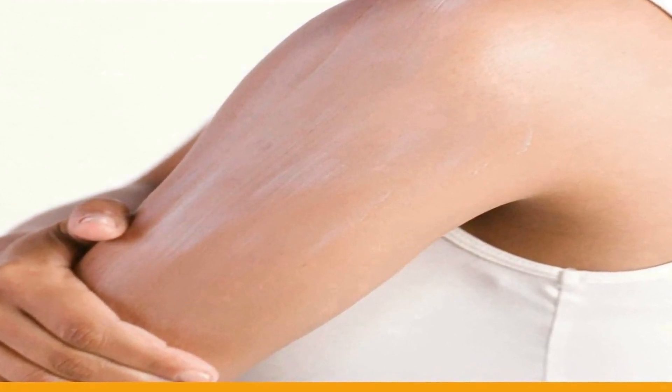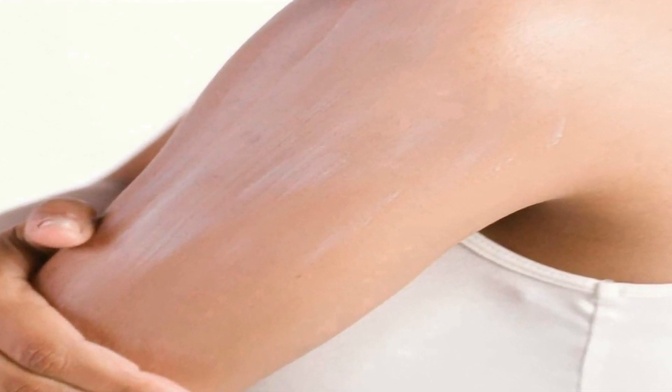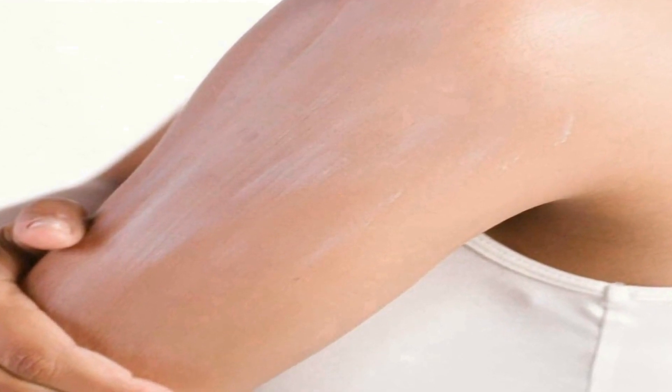This product comes in a convenient five-ounce tube, making it perfect for everyday use. Its broad-spectrum SPF 50 protection ensures your skin is shielded from the sun's harmful effects, reducing the risk of sunburn, premature aging, and potential skin damage. CeraVe's commitment to skin health is evident as this sunscreen is dermatologist tested, non-comedogenic, and fragrance free, making it a safe and reliable choice for those with sensitive skin types.